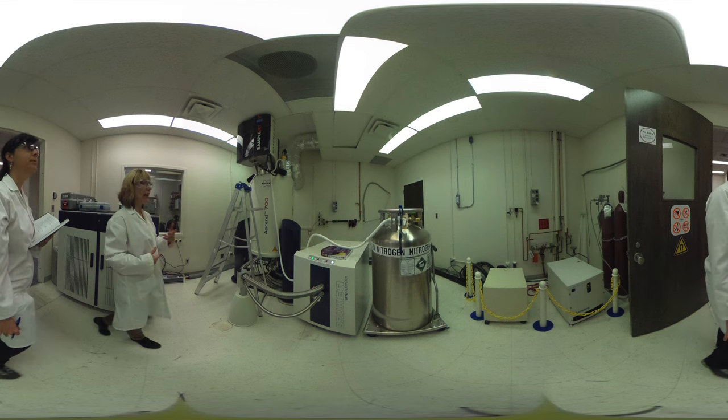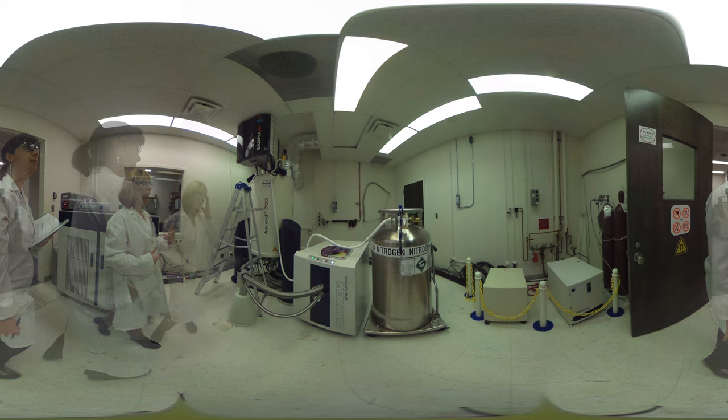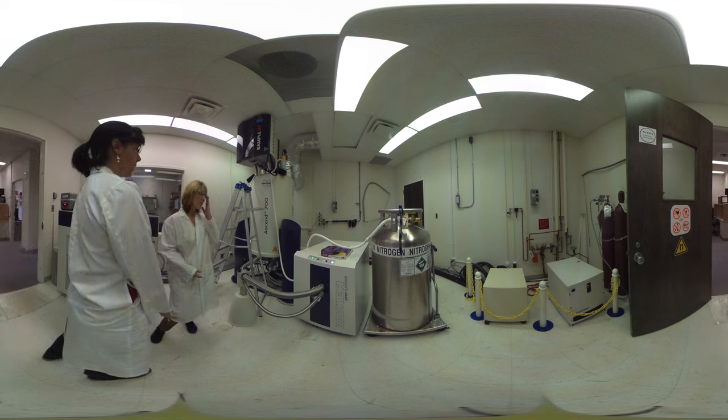We're measuring progeny trials because we have the luxury of trees that are 30 years old. From those parents, we're going to grow new seed and put them in a greenhouse experiment, and we're going to stress them hard.